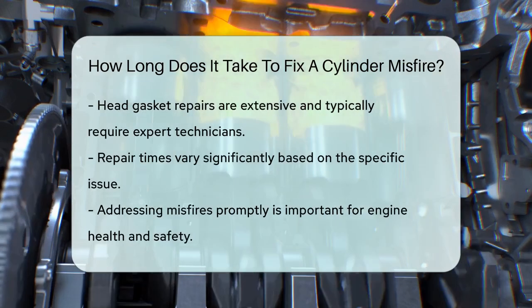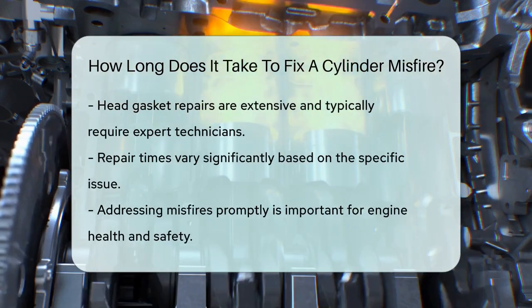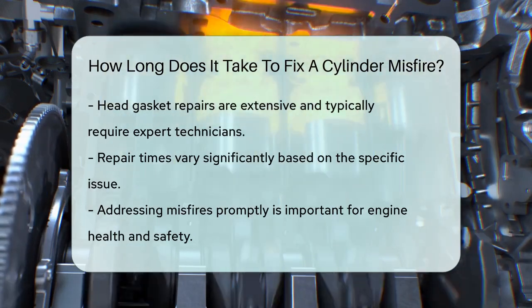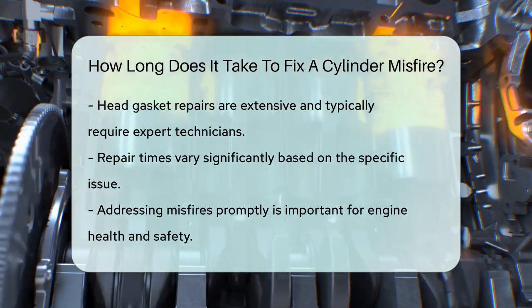So to sum it up, the time it takes to fix a cylinder misfire can vary widely. If it's just a spark plug, you're looking at about an hour. For fuel injectors, it could be a few hours. And for more serious mechanical issues, it could take several days.